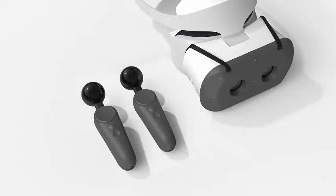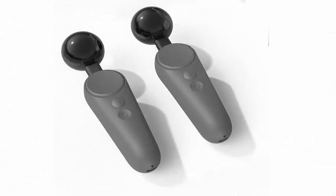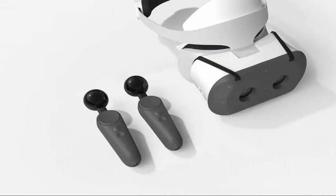Google is also releasing experimental 6DoF motion controllers for the Lenovo Mirage Solo headset, the first of its independent VR headsets based on Daydream that was launched earlier this year.